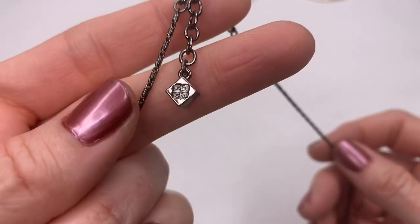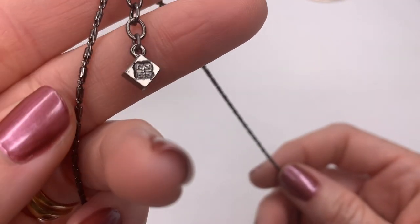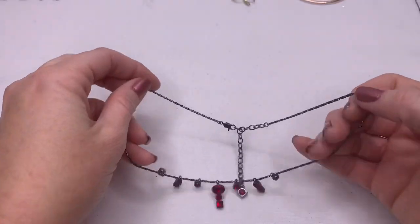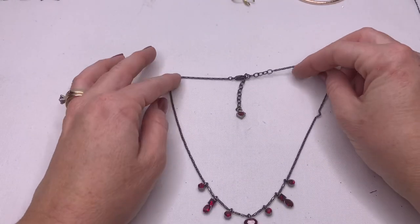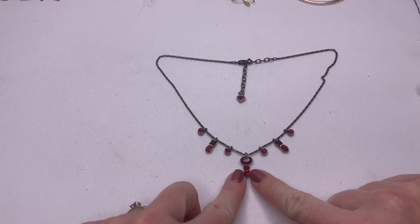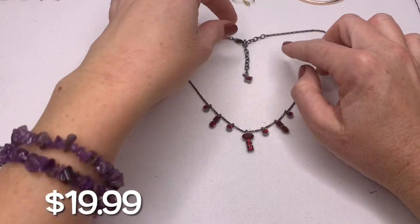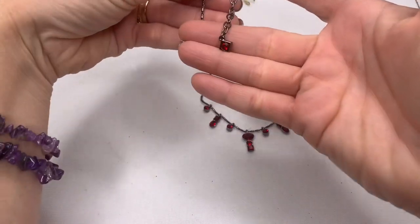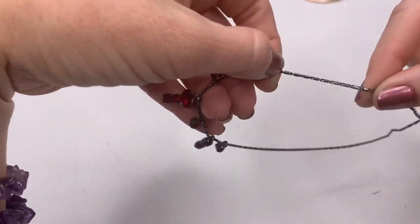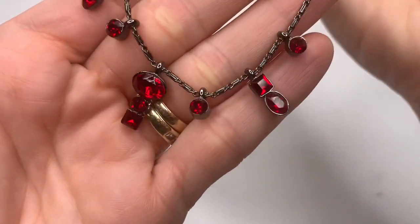We have a Givenchy sign on this necklace — that is the symbol for Givenchy. This is really pretty, it's a gunmetal gray color and it has these gorgeous red crystals. It's wanting to kink up over here though, even on the back it has the pretty design. You know what, this necklace is really wanting to kink up — that would be a little annoying. But look at how pretty that is.